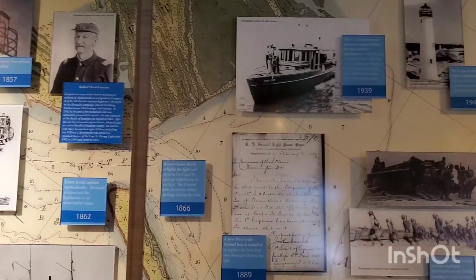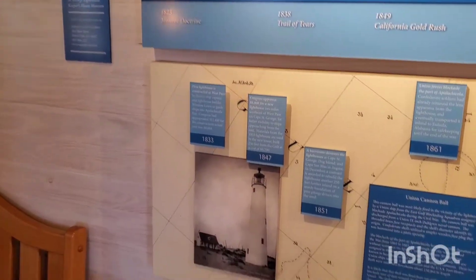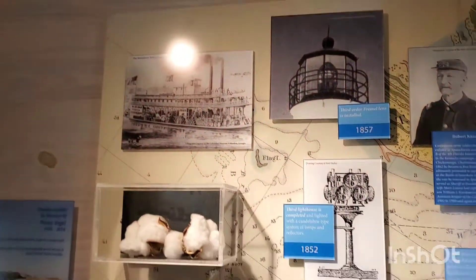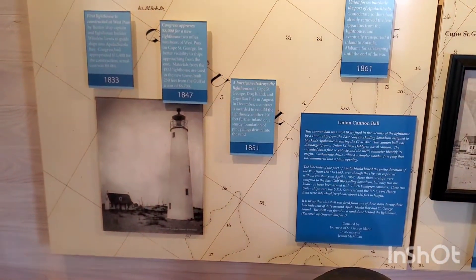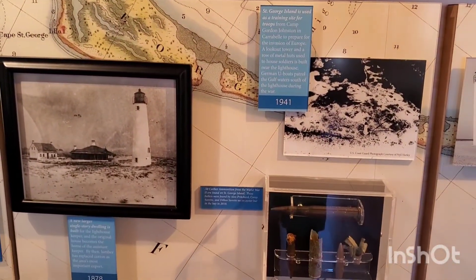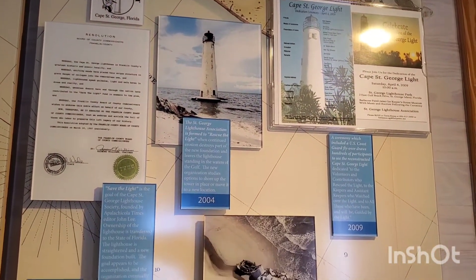Starting from 1822. It goes down, not across. So from 1822 we're still in the mid to late 1800s, then late 1800s to the 1900s, and to the 2000s right there.